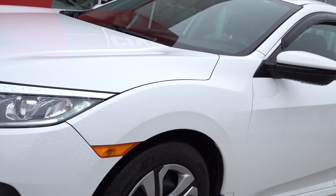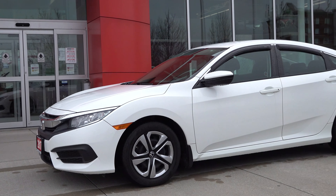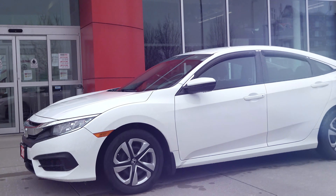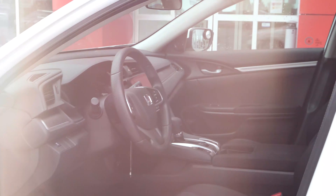Clarington Honda would like to introduce to you the 2017 Honda Civic Sedan LX CVT, coming in the Taffeta White exterior. This vehicle was purchased at Clarington Honda and serviced at Clarington Honda.